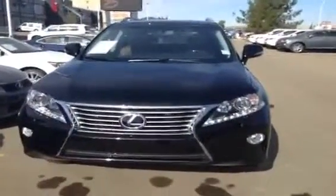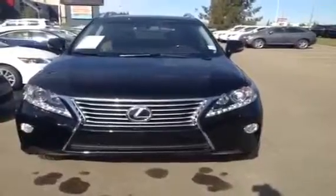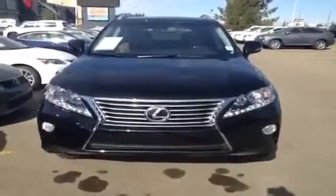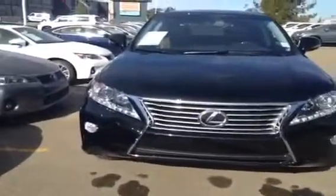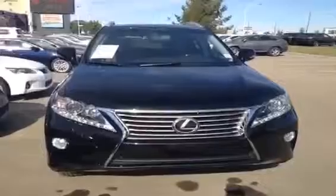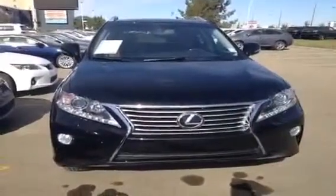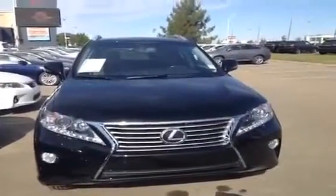This one is the technology package, so you get the extra 15-speaker Mark Levinson audio system, a single in-dash DVD, rear subwoofer, premium leather, vehicle dynamics integration management, heads-up display, and front illuminated door sill trim. The list goes on and on.